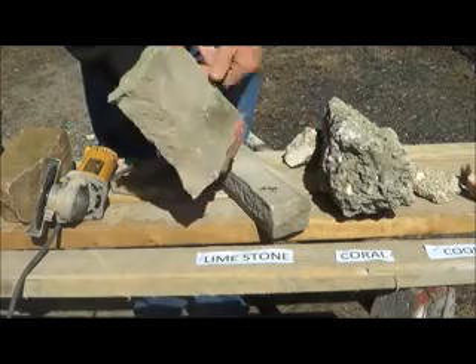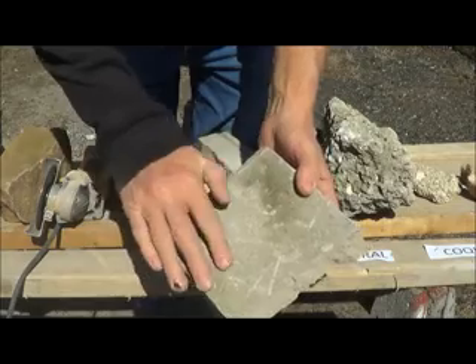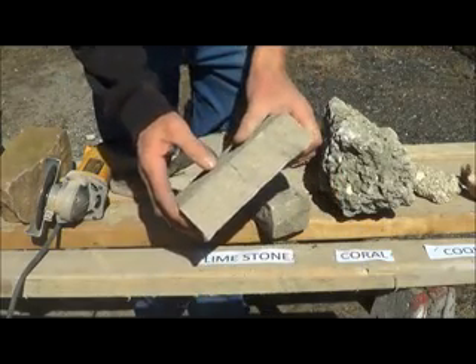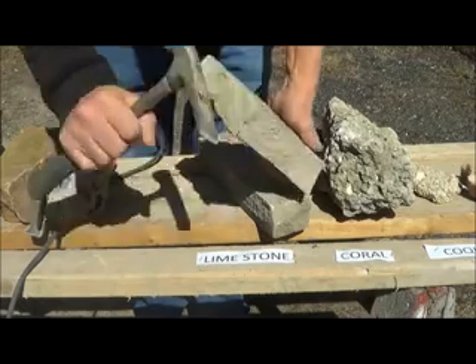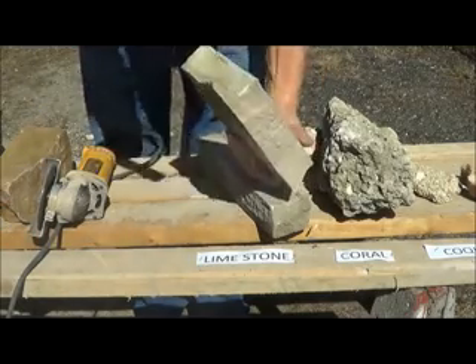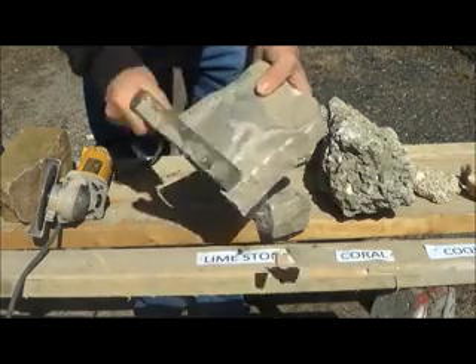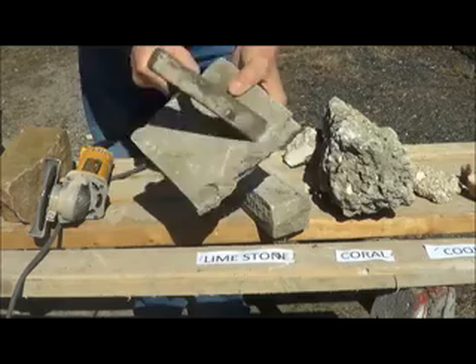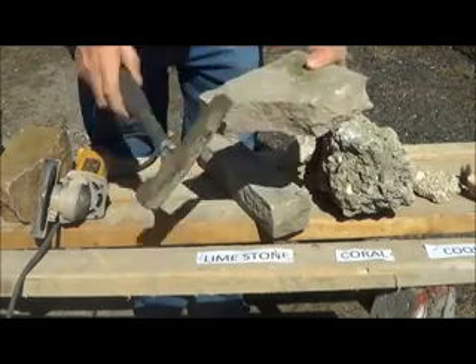Here we have a couple pieces of limestone — you can see where I took this off a set of old steps. It gets pitted and wears away, especially in Pennsylvania. It's a very soft stone. If you're using the point of the hammer it doesn't cut deep — you can face it without hitting it hard. If you want the stone to cut down, you use this part of the hammer and it cuts straight down.